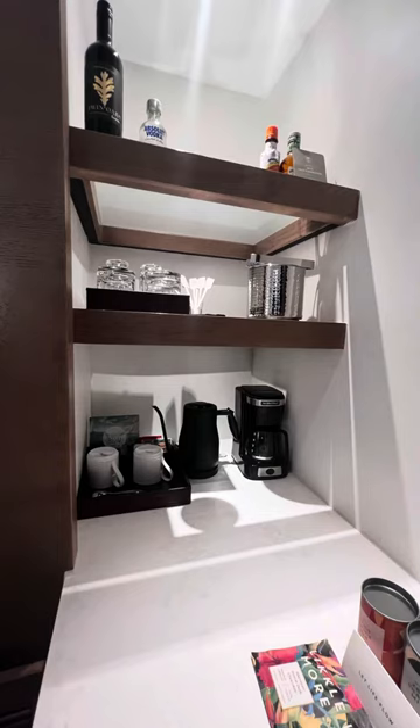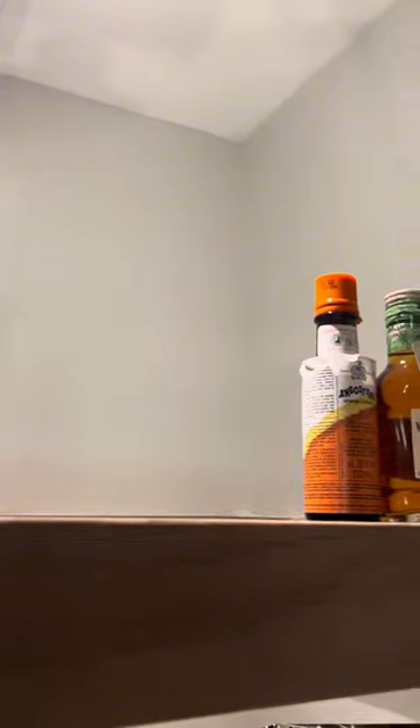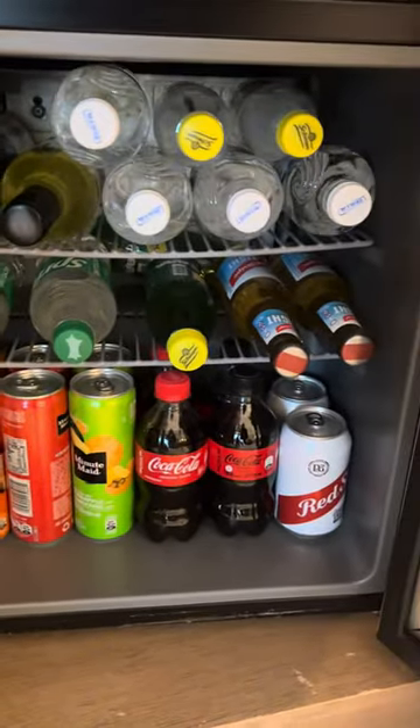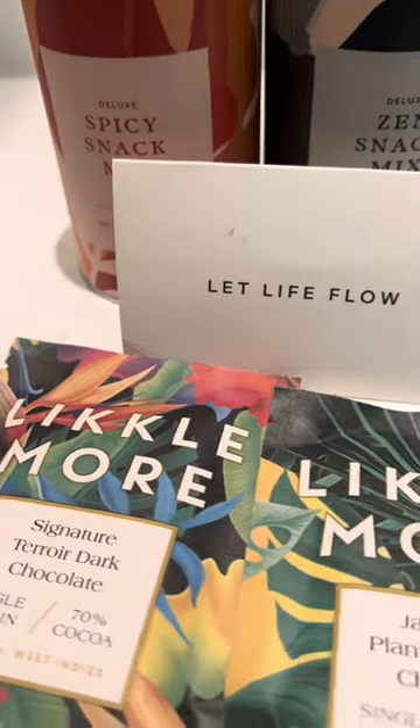Directly across from the bed is a TV. There's a long hutch with drawers, the refrigerator, coffee pot, tea kettle, snacks, beverages, and more. They're all stocked daily if you need it. There's an assortment of juices, pops, rums, vodka, beer, and chocolate.